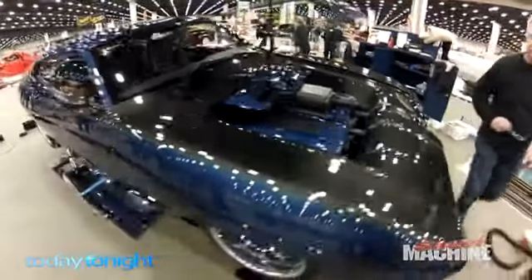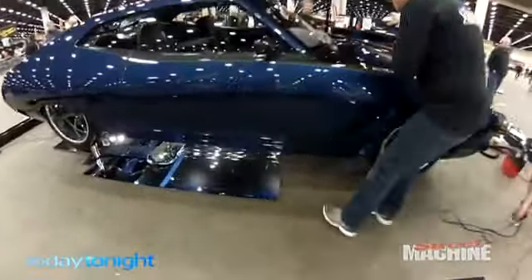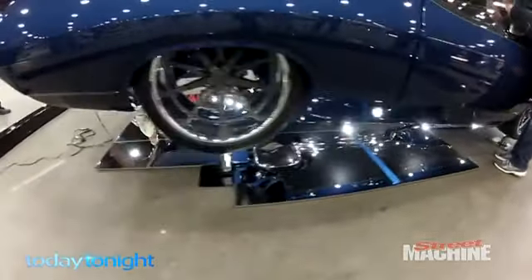It was the first non-American car to feature in the top eight, only losing out to a $4 million Oldsmobile. We're doing quite well for a home-built car to be able to compete with something like that. You guys have stepped things up to another level.